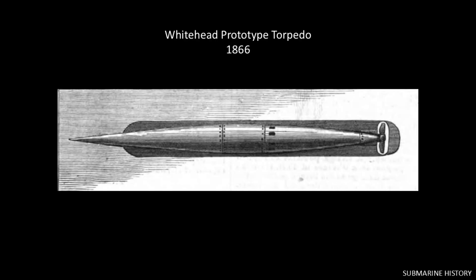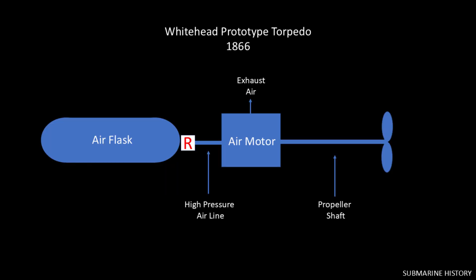The next chapter in torpedo propulsion involves compressed air. Just two years after the Confederates delivered a fatal spar torpedo to the USS Housatonic via the human-powered H.L. Hunley, Robert Whitehead developed a prototype torpedo in 1866. He devised a propulsion system consisting of an air flask connected to a two-cylinder air engine, which in turn was connected to a drive shaft and single propeller. The prototype held compressed air at 370 psi. Air was released through a regulator feeding a two-cylinder air engine at constant flow and pressure. The cylinders were 90 degrees apart — think of it as a V-twin motor. This propelled the torpedo at six and a half knots for the first 200 yards, then at a lower speed out to 300. The single propeller could cause torque-induced roll, but stabilizers and the low speed minimized the issue.